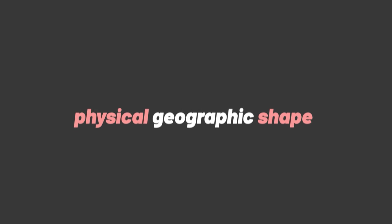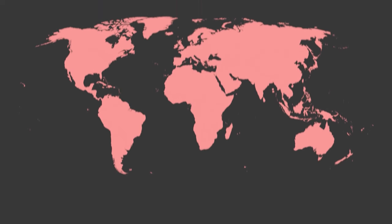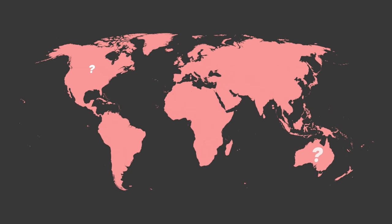So today's video is all about track design, but taking inspiration from a source that has never been tapped into before. I've taken 10 countries and based off their physical geographic shape, turned them into what I think are quite feasible-looking motorsport tracks — obviously not just Formula One.